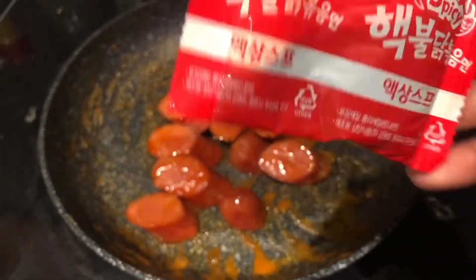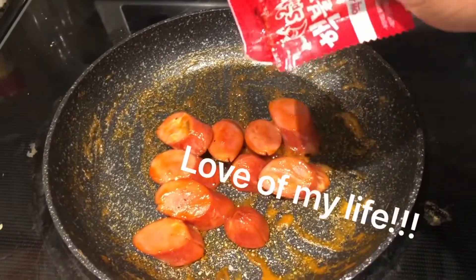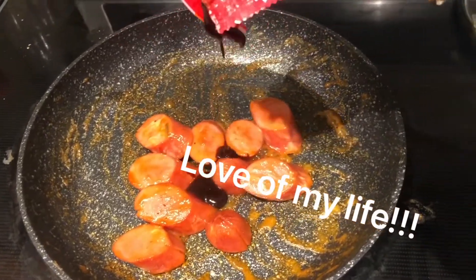This is some of the sauce from that spicy noodle — the Korean spicy noodle. I like to keep it on hand and just add it into stuff that I want to have some pepper flavor.